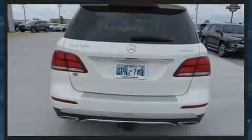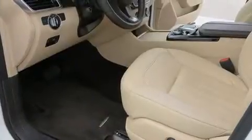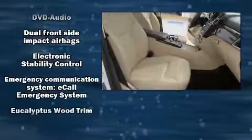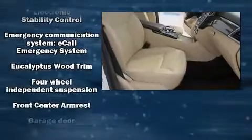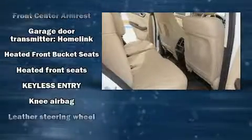Mercedes-Benz also prioritized safety and security by including head curtain airbags, front side impact airbags, traction control, brake assist, anti-whiplash front head restraints, a panic alarm, an emergency communication system, and four-wheel disc brakes with ABS.